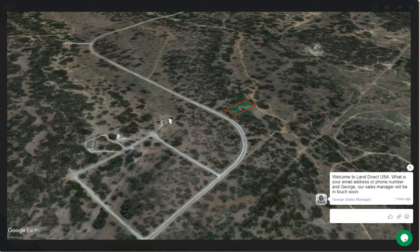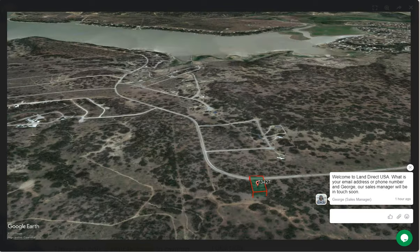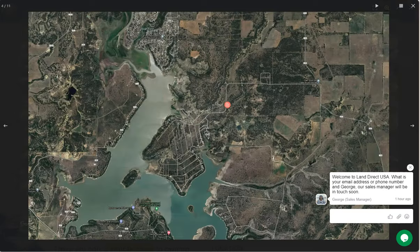May, Texas is located just southwest of Dallas, Texas, so it's about two hours away and close to Lake Brownwood.